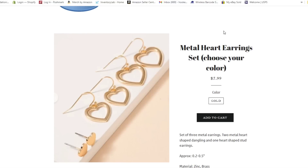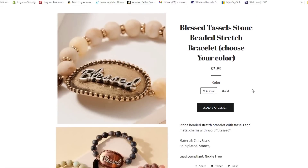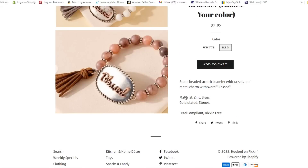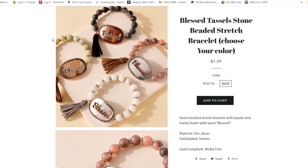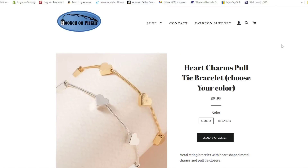Now we have our metal heart earrings set — only gold right now, but looking into other colors. You get a little stud, a medium, and a larger set — $7.99 for all three pairs of earrings. Then the blessed tassel stone beaded stretch bracelet: easy to put on, stretches right over your wrist, $7.99 in white beads or red beads. Then our beautiful heart charms pull-tie bracelet in gold and silver for $9.99.